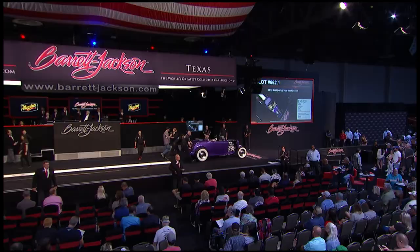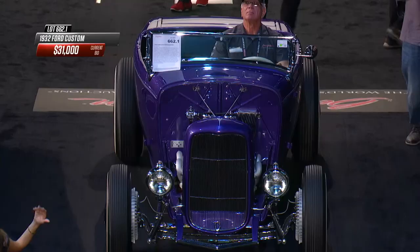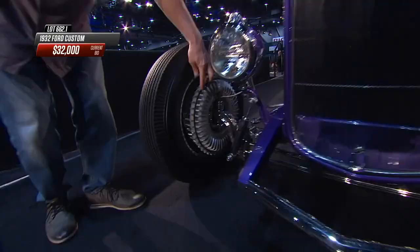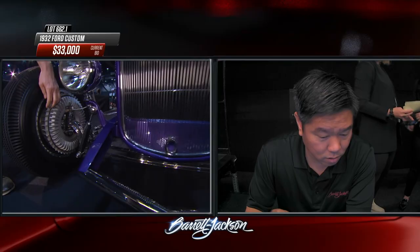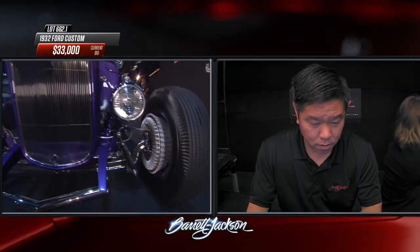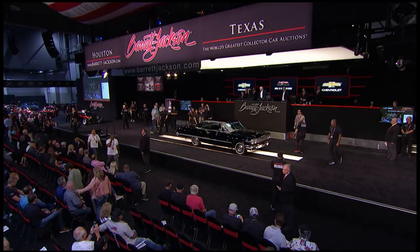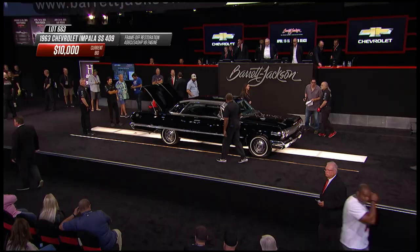Up now is a 1932 Ford custom - a nice traditional build with wide whites on bias-ply tires. A very cool feature is the front brakes: large finned brake drums that are actually Buick drums as seen on 1959 through 1969 Buicks - 12 inches and massive, doing a fantastic job slowing this hot rod. Those brakes were highly prized by stock car racers and were the brakes you wanted until disc brakes took over. Ram's horn exhaust manifolds add a nice period touch. $33,000 for the 1932 Ford highboy.